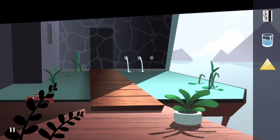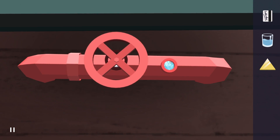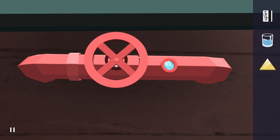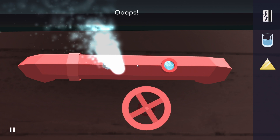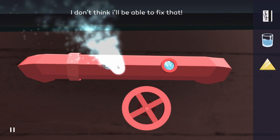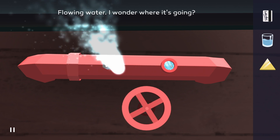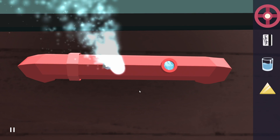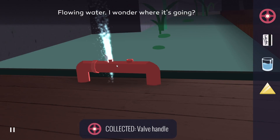So there's nothing here. What about this valve? Interesting — flowing water, I wonder where it's going. I'm guessing this is going in the pool, right? I don't think I'll be able to fix that. Dang it. So how am I supposed to fix this, then? Can we grab this instead? Yes, we can. Valve.